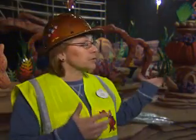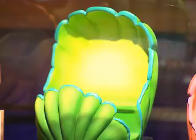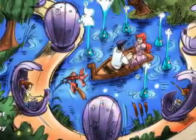Our ride vehicles are beautifully colored clamshells, and you're actually going to be part of the scene, not just watching it. Coming through this scene, you're going to be a colorful shell just like the colors that you see here.